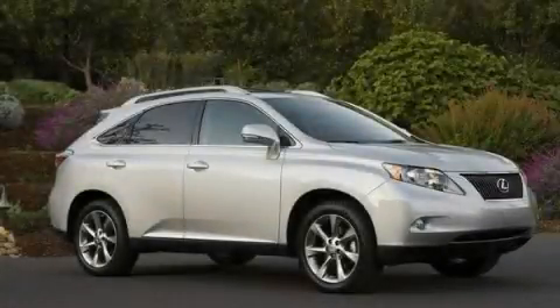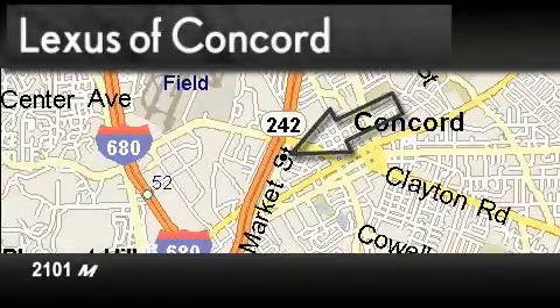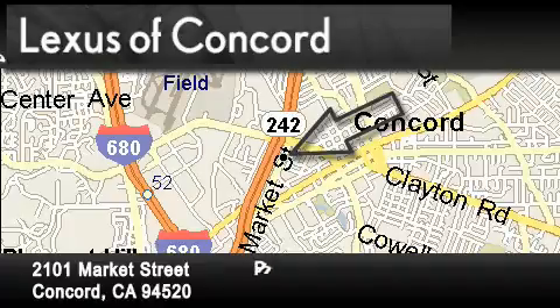Contact us today to arrange your test drive. Lexus of Concord is located at 2101 Market Street in Concord. Our goal is to exceed all of your expectations to ensure that you'll return for future visits.